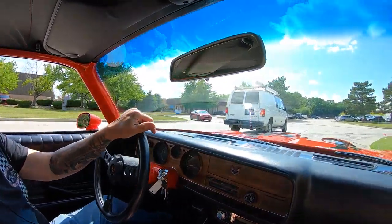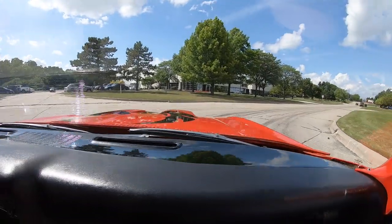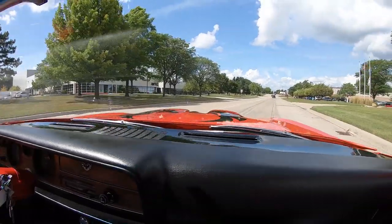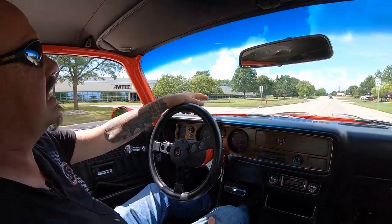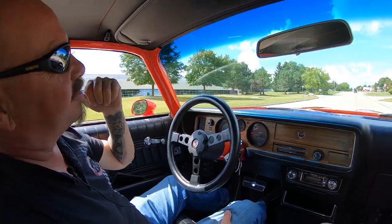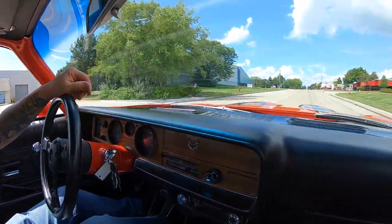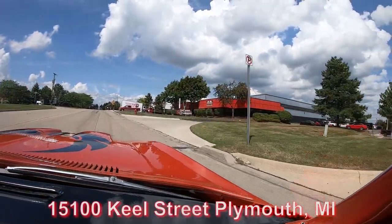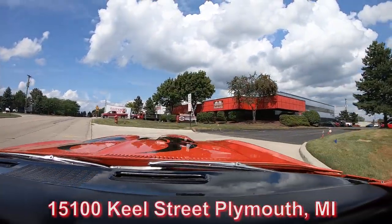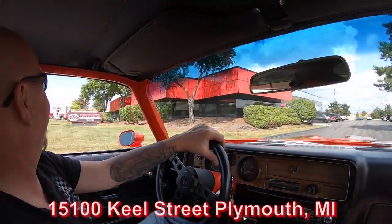We're about to do something nobody else in the industry does — we're going to get this car up in the air so you can check out the bottom side. Then we're going to pop the hood to see what's making all the horsepower and all the music coming out of those tailpipes. We're going to show you everything you need to see. Our building is at 1500 Keel Street in Plymouth, Michigan. Hold on a minute — we'll make some horsepower here.